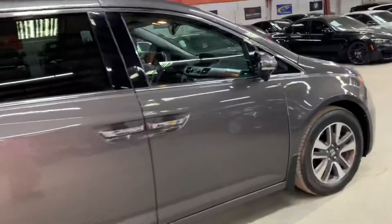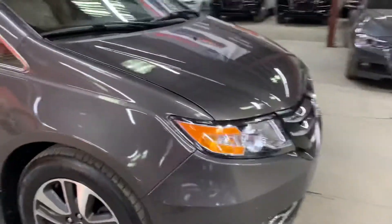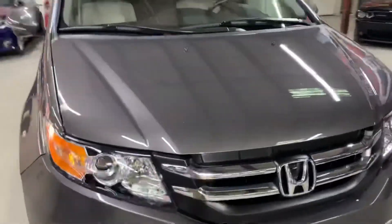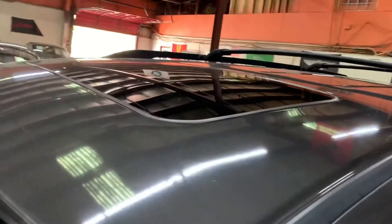Once we're done checking out the interior, we will come back outside and take a closer look at the wheels, headlights, and tail lights, just to make sure they're working properly. We will also pop the hood open so you can take a look at the engine. This vehicle does come with a sunroof, so we'll also retract it so you can see that it works fine without issues.